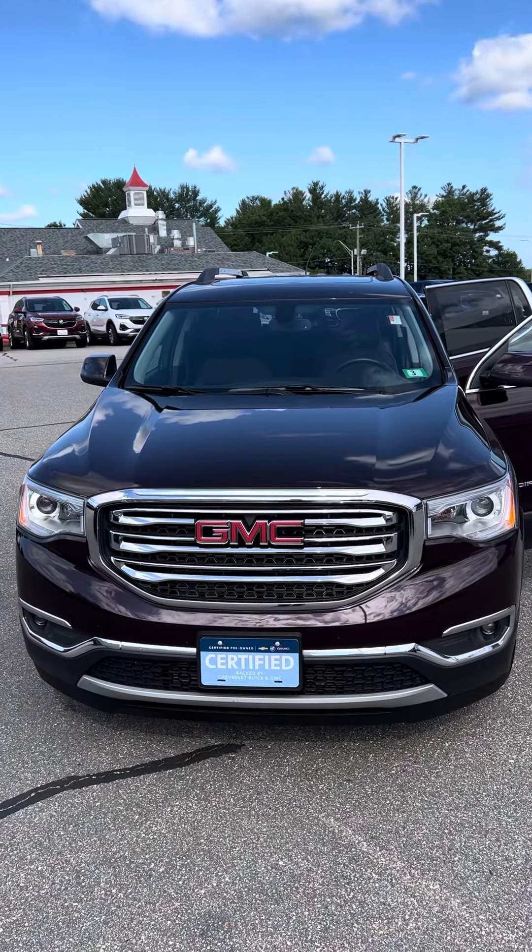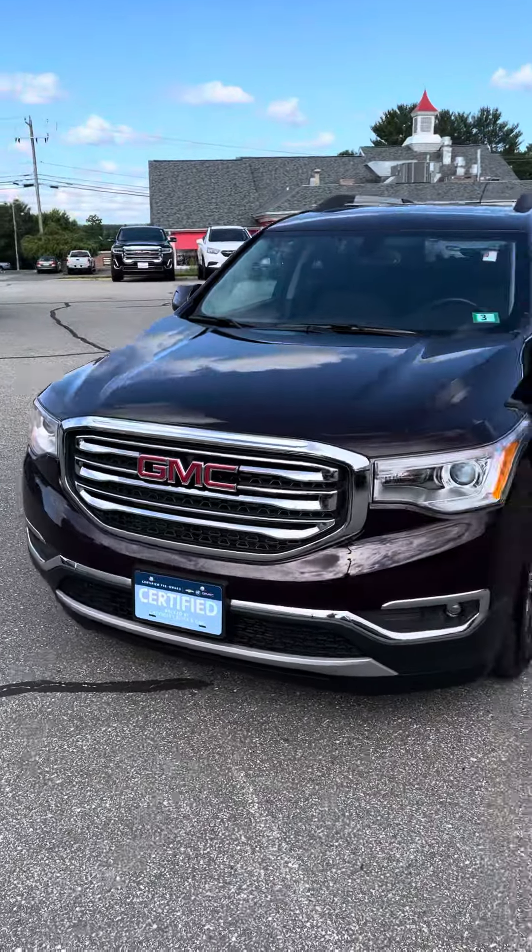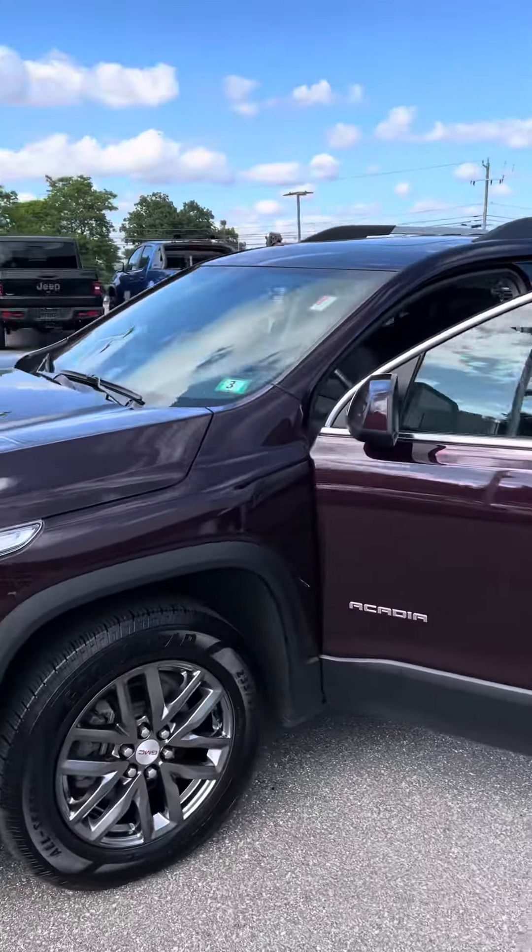Alright guys, here we go — another GMC certified. This one's an Acadia, nice looking color red. It's a 2018.